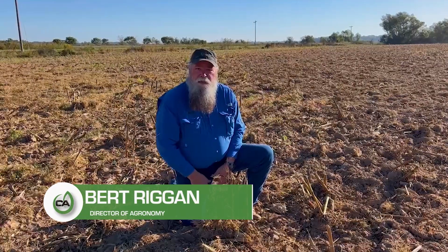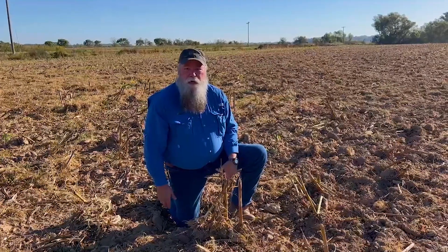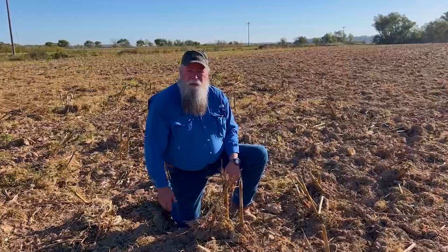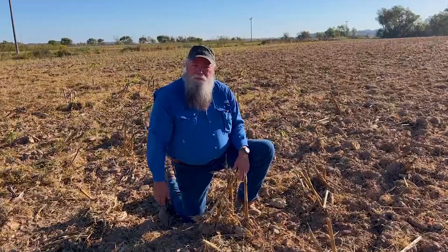Hey everybody, Burt Riggin here with Concept Agritech. I'd like to take a moment and talk to you a little bit about residue management. We have a product called Residue RX that we have done extensive testing on, both up north as well as down south, and what we found is that the biology we have in that product works at all latitudes that we've tested.